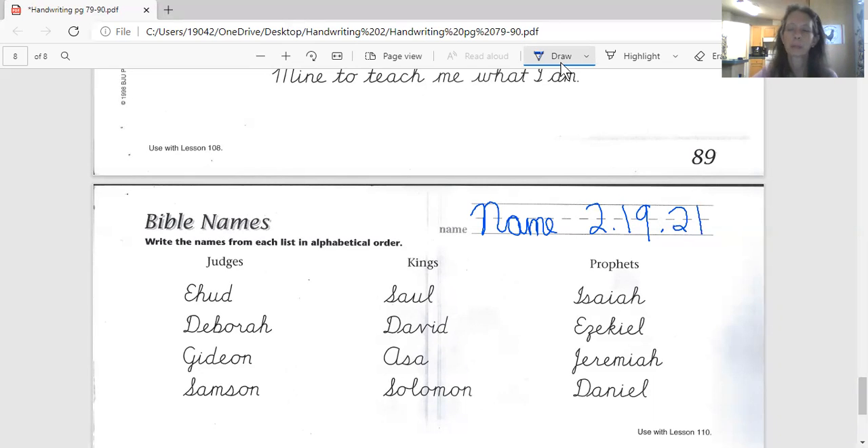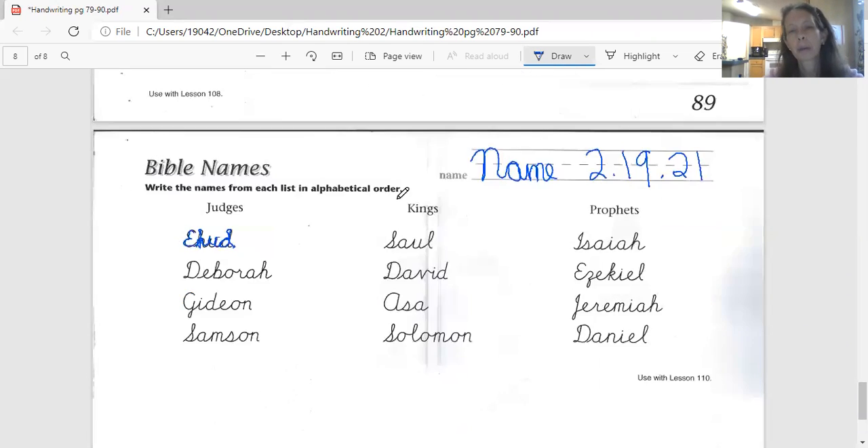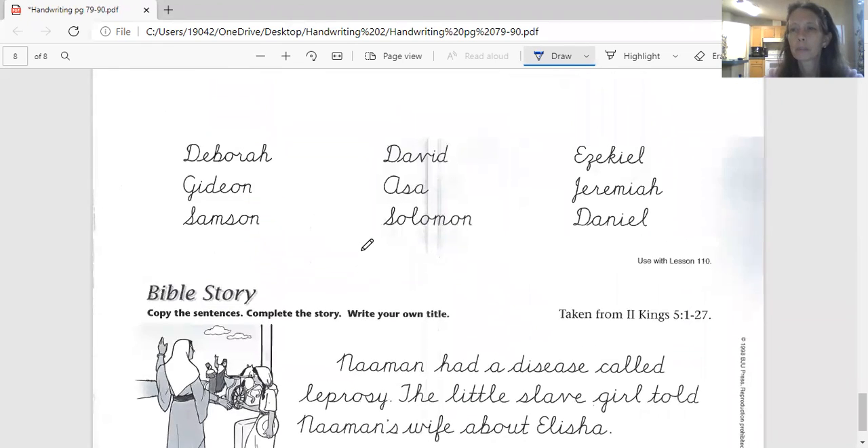Name and date on your paper. Then the next thing — all you need to do is trace. Trace carefully. Try to stay on the road, okay? Do your very best tracing for me. You don't want to get in trouble with the cursive bullies for driving off the road, right? Certainly don't want a handwriting ticket. So try to trace very carefully. Get all of this at the top — the Bible names — and then your Bible story down at the bottom.